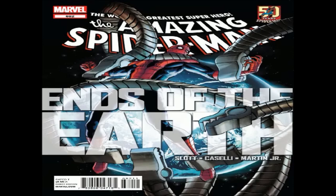Done by Dan Slott, and the art is done by Stefano Caselli. You can't go wrong with Slott writing The Amazing Spider-Man book — it has been top-notch. I cannot wait to get into this bad boy.